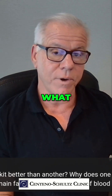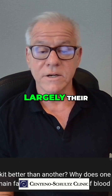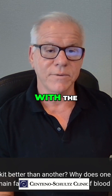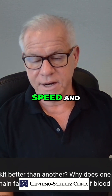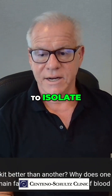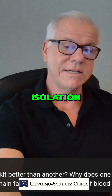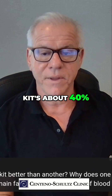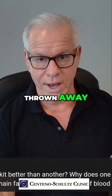The PRP kits are vastly different in what they can achieve based largely on their design and how that design is supposed to interact with the volume of blood and the centrifuge speed, and the steps you go through in order to isolate. For example, the average platelet isolation efficiency for a PRP kit is about 40%. That means only about four out of ten platelets is concentrated — six out of ten is thrown away.